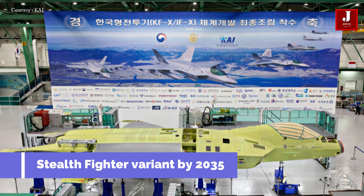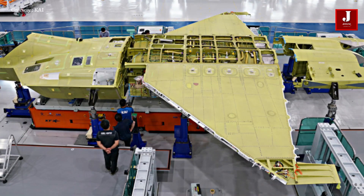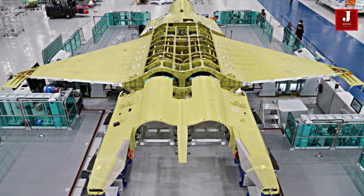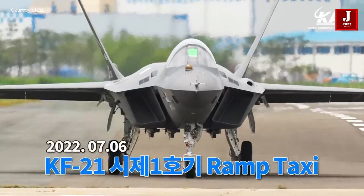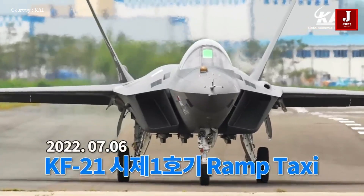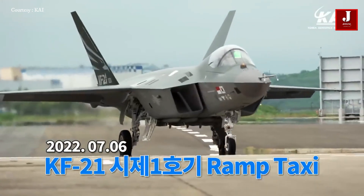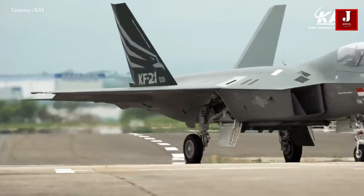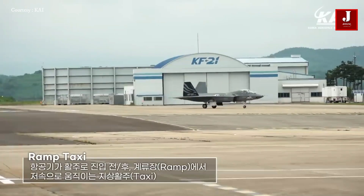According to KAI, most of the systems may have been locally indigenized by the time the KF-21 Block III, expected to be a true stealth fighter variant by 2035, is released. Until that time, the KF-21 is just a 4.5-generation fighter jet with elements of fifth-generation fighters, which is still being developed. Though the program is heavily supported by American defense industrial partners, that dependency must still be acknowledged. It will also take until 2035 before KAI has its own domestically developed technology.